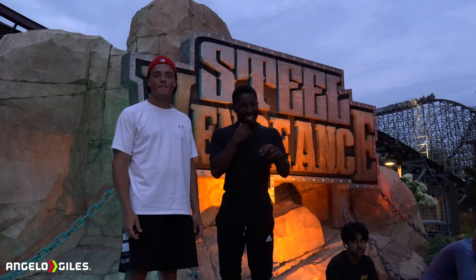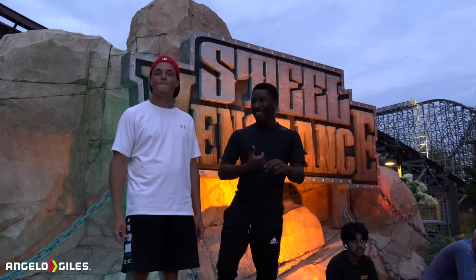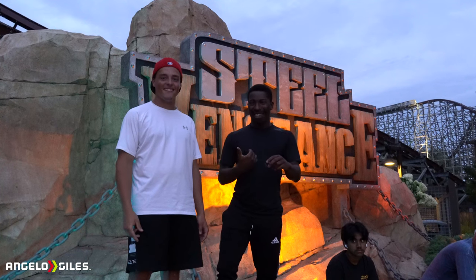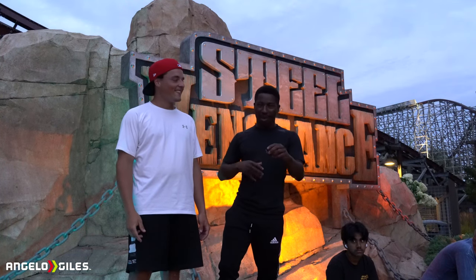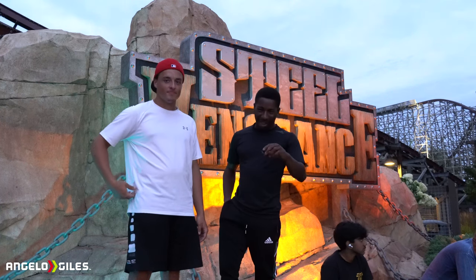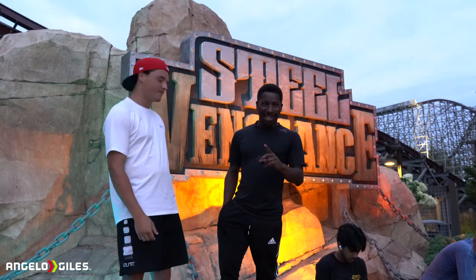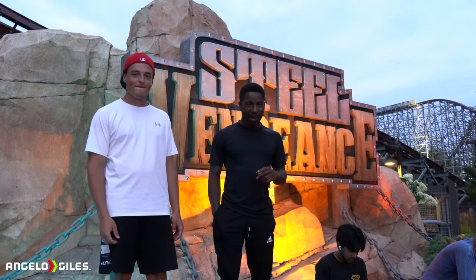Alright guys, so I've got my man Zannie over here. Met this dude yesterday. Apparently he had a crazy car incident — he was gonna do a huge coasting trip and that kind of got cancelled, but he's trying to get his car fixed now. Nevertheless, still Steel Vengeance. Just did back row, or second to back row — pretty much back row.